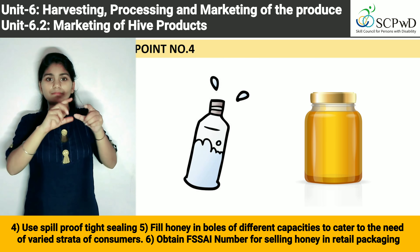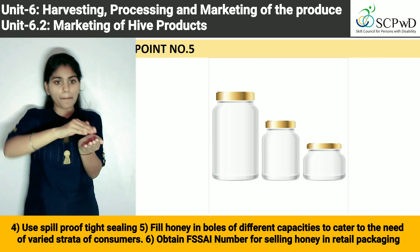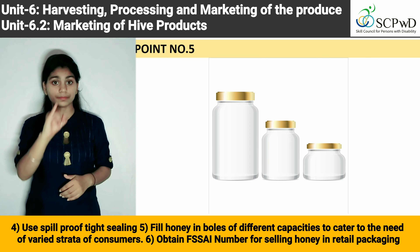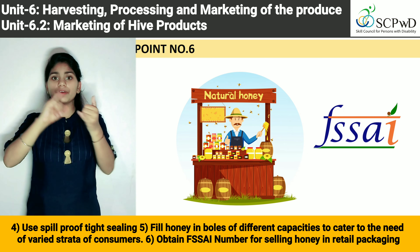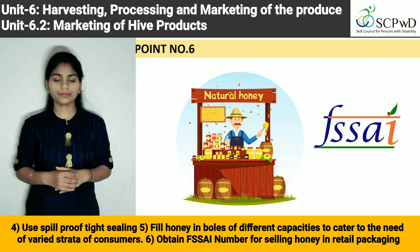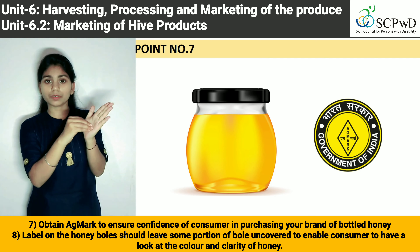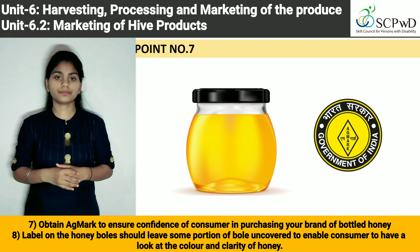5. Fill honey in bowls of different capacities to cater to the needs of varied strata of consumers. 6. Obtain FSSAI number for selling honey in retail packaging. 7. Obtain AG mark to ensure confidence of consumer in purchasing your brand of bottled honey.